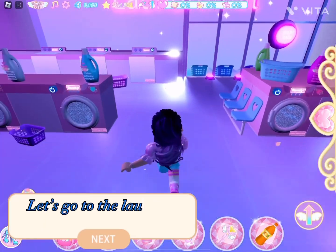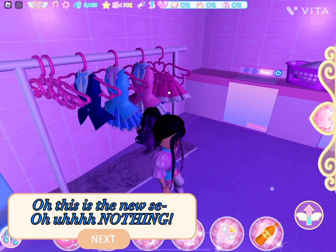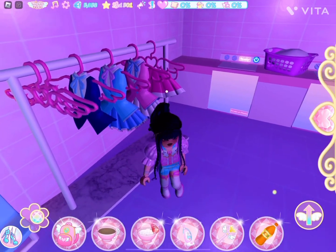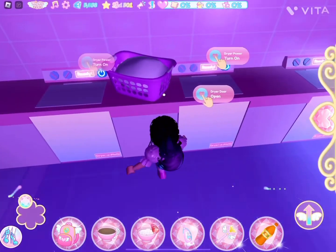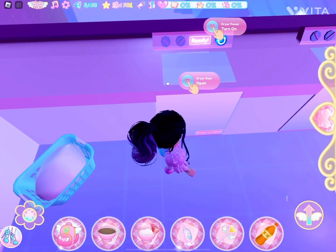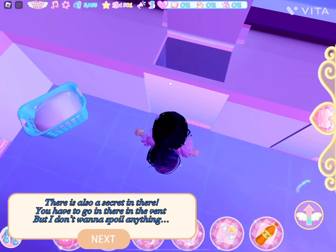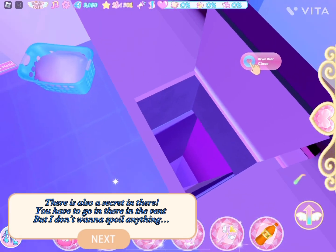Let's go to the laundry room. This is the new area. There is also a secret in there — you have to go in there in the vent, but I don't want to spoil anything.